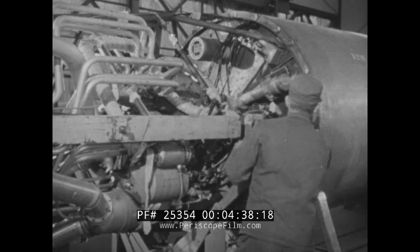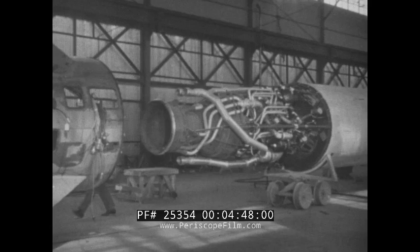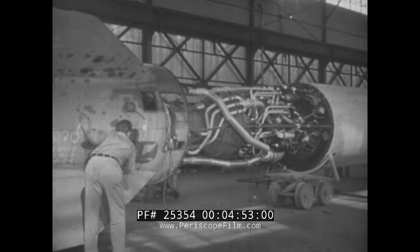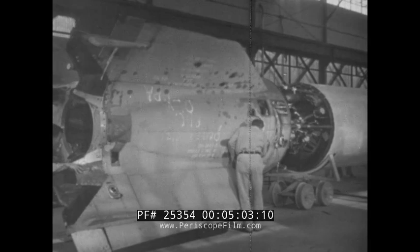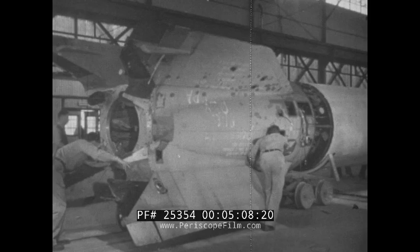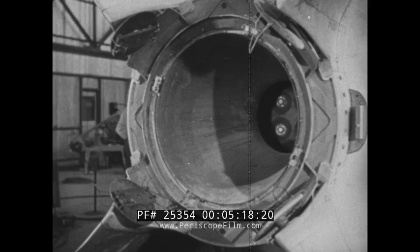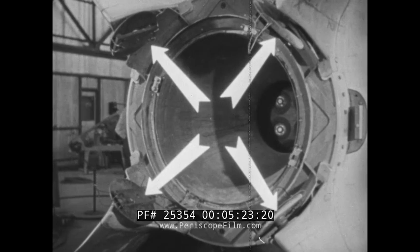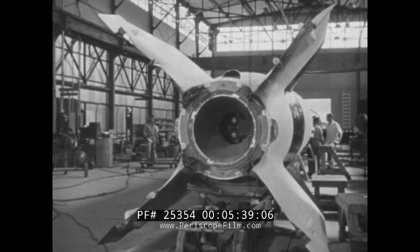Specially constructed frames which roll on tracks aid in the assembly. Inside the tail housing, electrical wiring for the rudder mechanism has been installed. Now, with the propulsion unit secured to the center section, the tail housing is pushed into position. The propulsion unit of the V-2 rocket burns a mixture of liquid oxygen and alcohol, forced into the combustion chamber through a bank of 18 jets. Carbon vanes, controlled by an automatic pilot, direct the flow of gases from the Venturi and steer the rocket during the burning period.